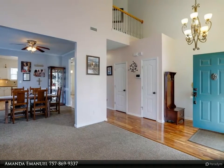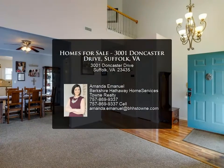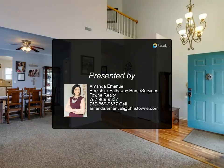Take advantage of the fabulous community amenities or walk to public Bennett's Creek Park, Bennett's Creek Library, or even Creekside Elementary. It's also very convenient to most of Hampton Roads.